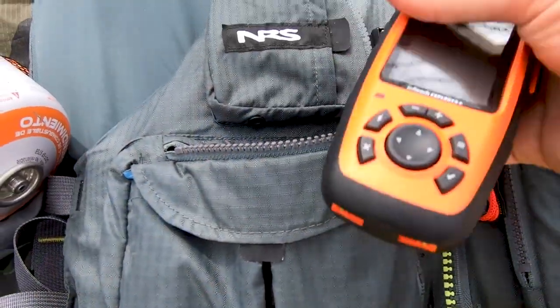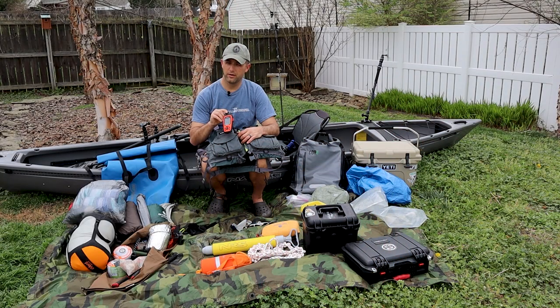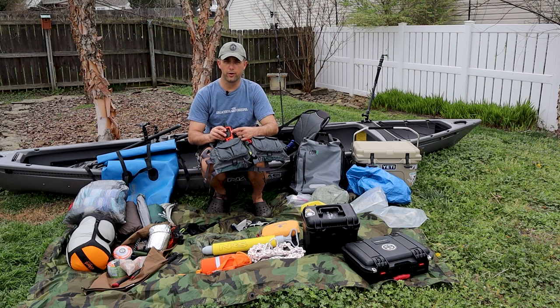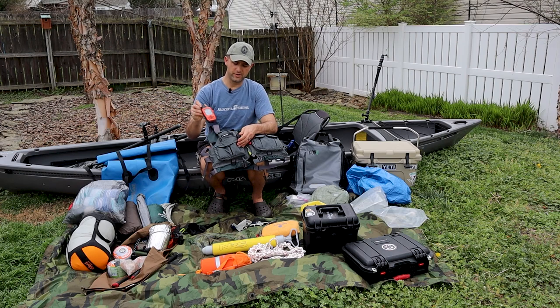I've also got my Garmin inReach — got this almost a year and a half ago. It comes with me on every trip. It's a fantastic satellite text messenger. When you don't have cell reception, I'm able to talk with my wife and she can watch where we are on a map. Most importantly, it has an SOS button, so if we actually need help or a rescue, it's very easily accessible. I keep it tethered to the life jacket itself.